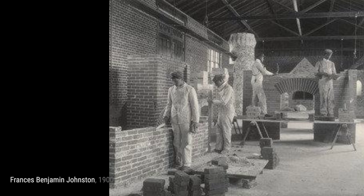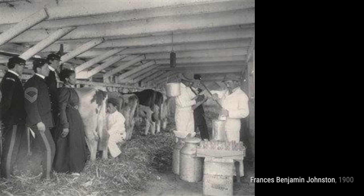First, we have the treasurer's residence, built and finished largely by students. This photograph showcases the impressive craftsmanship of students who contributed to its construction.